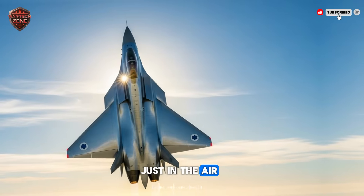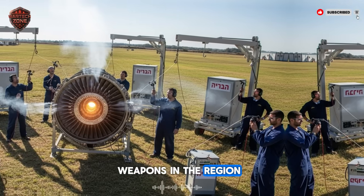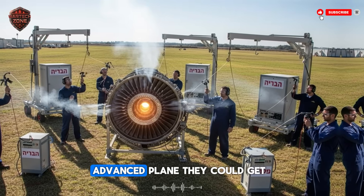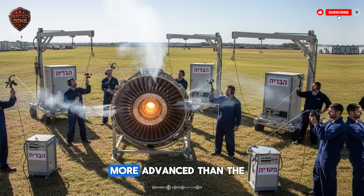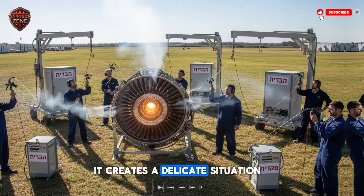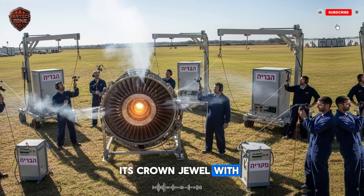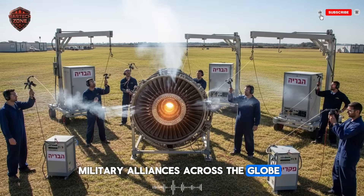This engine is the ultimate tool of deterrence. It doesn't just defend Israel's airspace — it makes other countries think ten times before ever challenging it. And the impact isn't just in the air. This technology creates huge questions for countries that sell weapons in the region. The United States has sold advanced F-35 jets to several Middle Eastern countries with the promise that it was the most advanced plane they could get. But what if Israel now has a jet that is, in key ways, more advanced than the F-35 because of this engine? It creates a delicate situation. America's other allies will want this technology, but Israel will be very careful about who it shares its crown jewel with. This one engine could reshape diplomatic and military alliances across the globe.